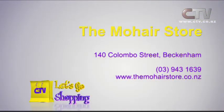The Moher store - you'll find them at 140 Colombo Street, Beckenham, which is Beckenham Central on the corner of Colombo Street and Tennyson.